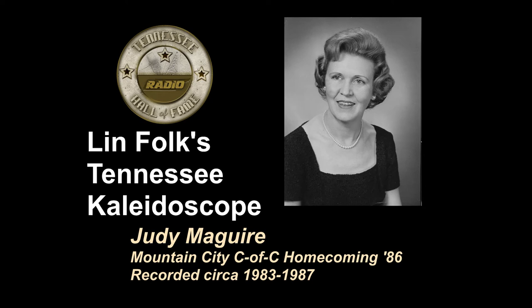Last year Mountain City Johnson County won the Governor's Three Star Community Award, which is for community development — things we have done already and prospects for the future. Here in the county we've got an industry called Iron Mountain Stoneware, and they made a plate with the three stars and a tobacco leaf on it to commemorate that award. Judy McGuire in Mountain City, Tennessee, Chairman of the Johnson County Steering Committee for Homecoming 86.